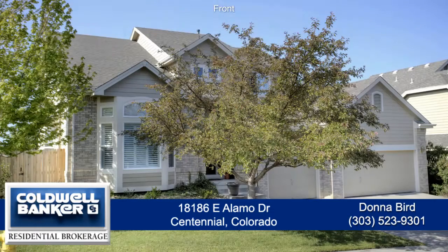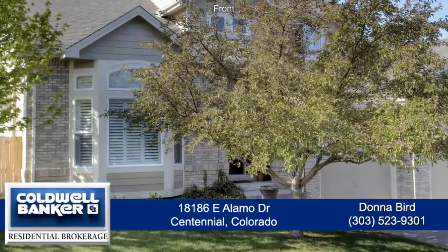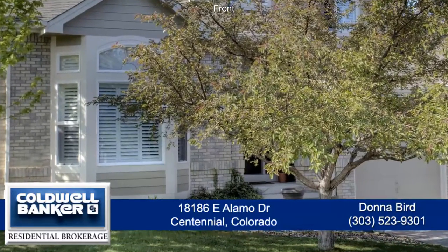There's a wonderful home on a corner lot in the Highlands at Piney Creek. It has five bedrooms and five baths and just over 3,830 finished square feet with an attached three-car garage.